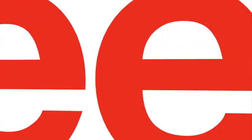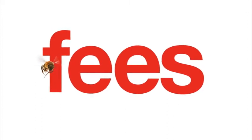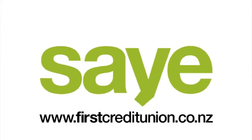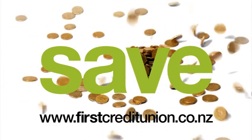With a First Credit Union personal loan, there are no annoying fees. Our online loan application makes it easy to get your loan sorted out quickly. With no fees and an easy application process, you'll save time, hassle and lots of dollars.